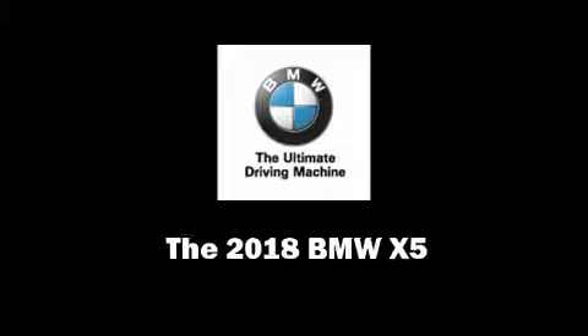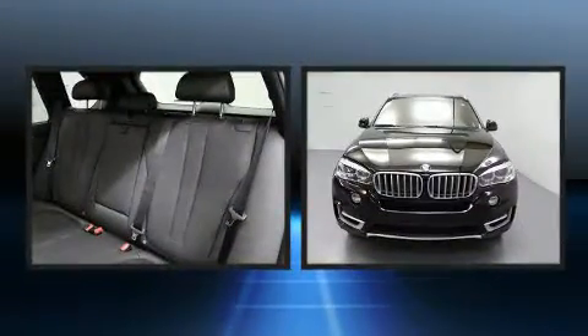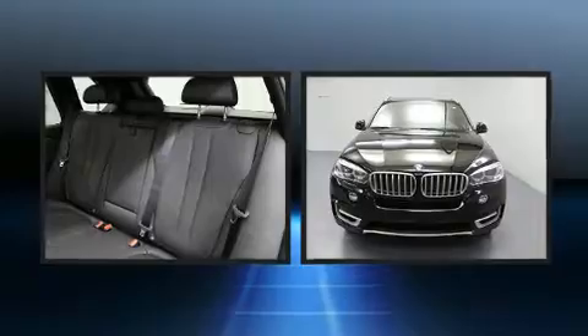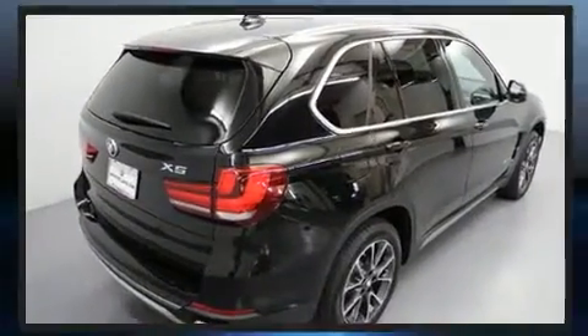Introducing the 2018 BMW X5. It features all-wheel-drive versatility, an automatic transmission, and a 3-liter 6-cylinder engine. Turbocharger technology provides forced air induction, enhancing performance while preserving fuel economy.